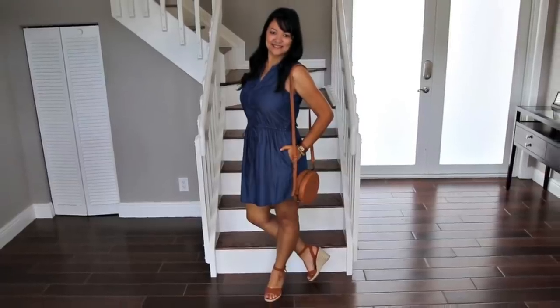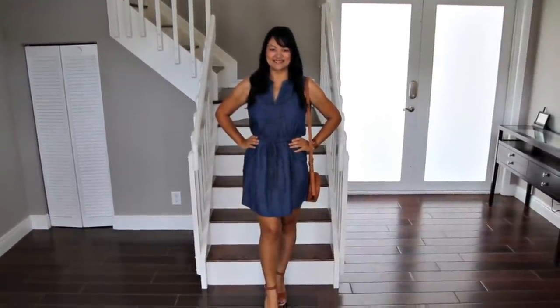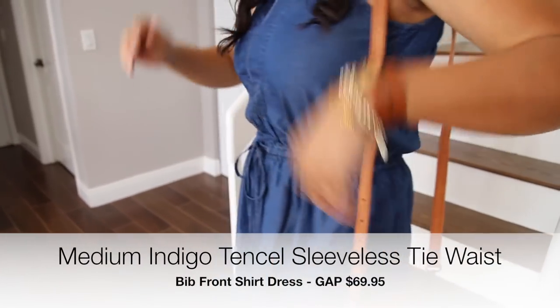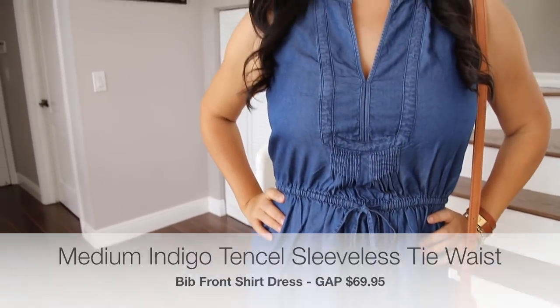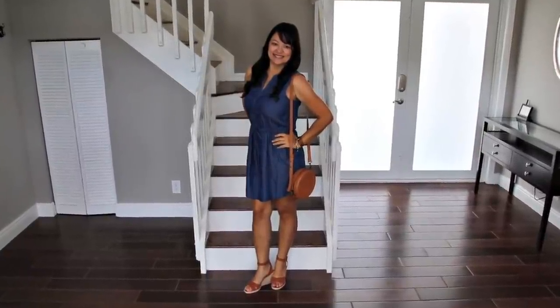This denim cinch waist dress I found at the Gap is so classic and easy to wear. I love how the tie waist creates definition in the middle, yet the dress is still flowy and comfortable. Because it's denim, it's so versatile and can be paired with virtually any color or print. I chose my brown wedge sandals and this very trendy brown circle crossbody bag I picked up at Target.